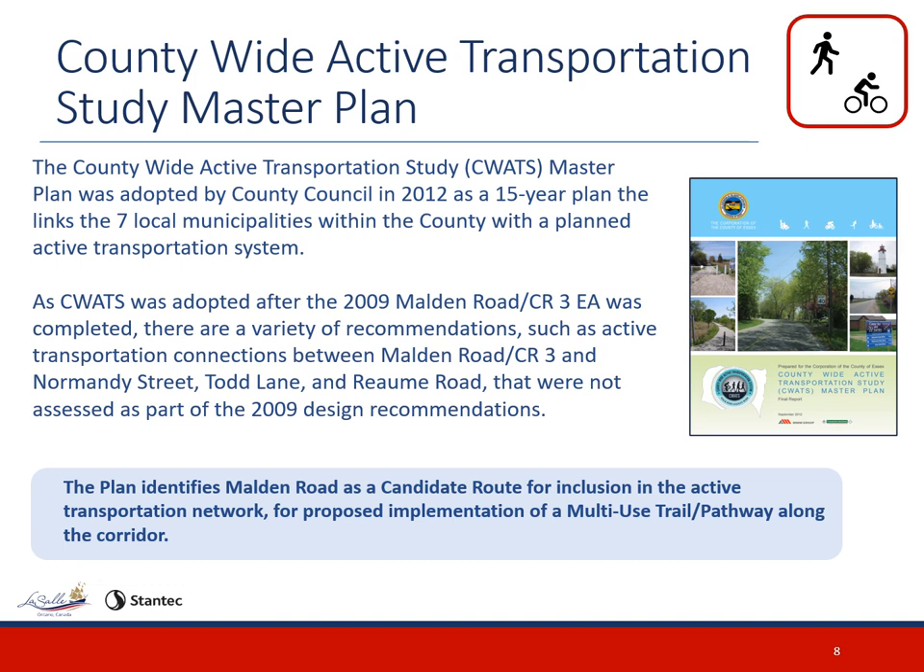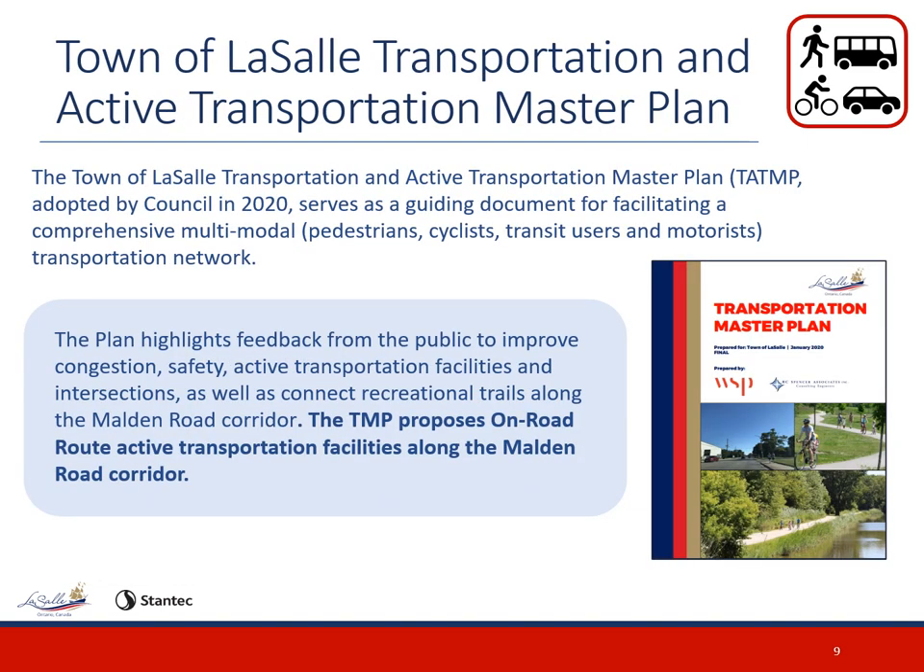As the county-wide active transportation study was adopted after the 2009 Malden Road and County Road EA was completed, there are a variety of recommendations such as active transportation connections between Malden Road and County Road 3 and Normandy Street, Todd Lane, and Rayome Road that are not assessed as part of the 2009 design recommendations. In 2020, the Town of LaSalle adopted the Transportation and Active Transportation Master Plan, serving as a guiding document for facilitating multi-modal transportation improvements for pedestrians, cyclists, transit users, and motorists. The master plan proposes on-road route active transportation facilities along the Malden Road corridor.